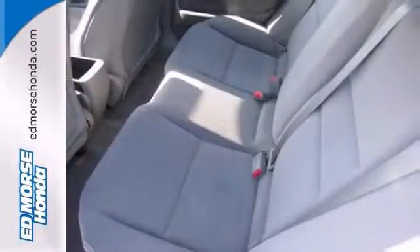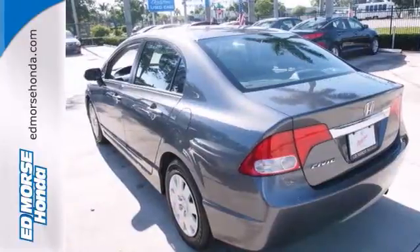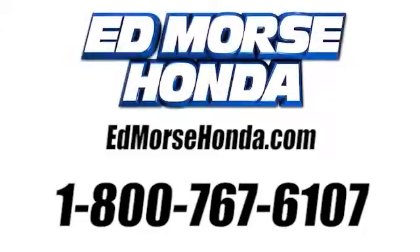The warranty only makes it more appealing. Stop in for a test drive today. Call us today at 1-800-767-6107. For value and for service, it's Ed Morse.